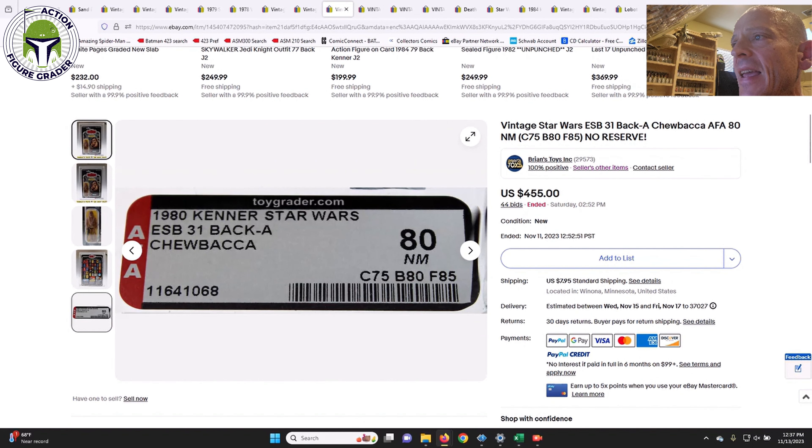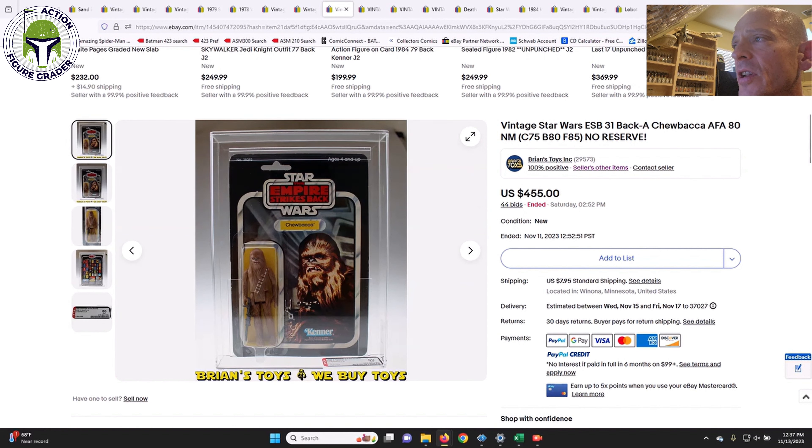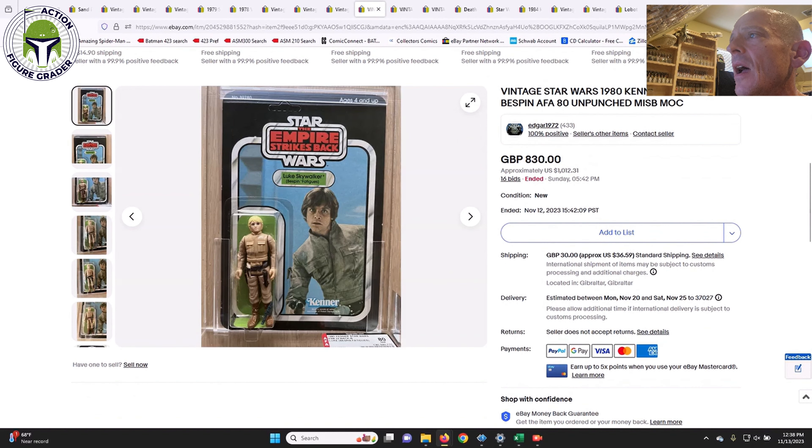Another Brian's Toys item — a 31-back Chewbacca offerless card, card 75, blister 80, figure 85, crystal-clear blister, punched example. That sold for $455 — a price I'd have paid all day long. This goes back to the 'Hake's strategy': look for punched examples on AFA 80s; they tend to command these prices. I got a 31-back Tuscan Raider at Hake's around $400 after buyer's premium, so $455 for a more desirable character like Chewbacca is a good deal.